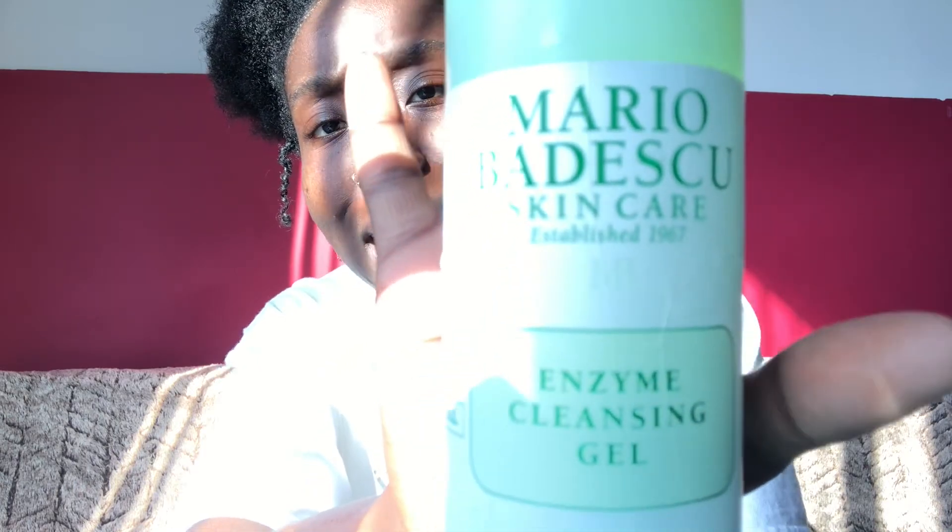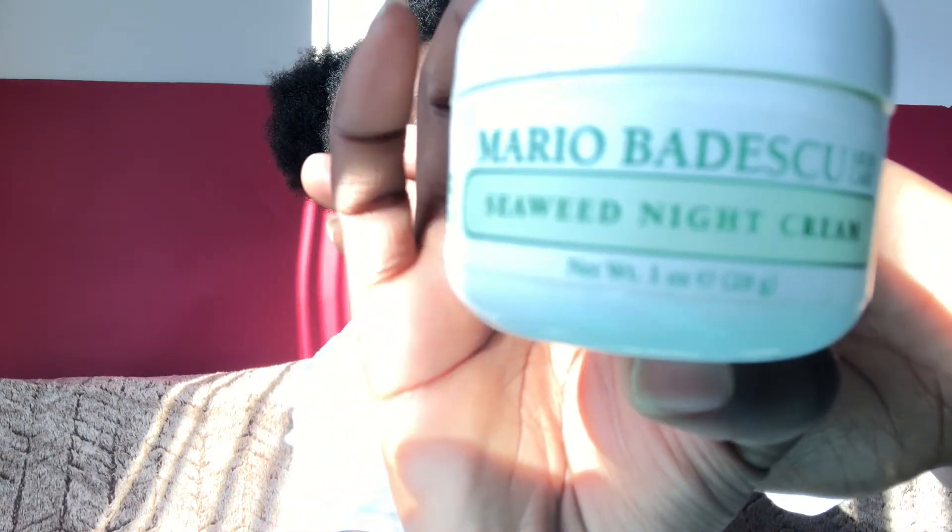I just got done washing my face. On a day-to-day basis I wash my face with Mario Badescu — I hope I'm saying that right. It's an enzyme cleansing gel and it's for all skin types: oily, dry, whatever. I also have the Mario Badescu seaweed night cream but I use it as a moisturizer during the day too. I like it because it leaves my face tingling, which is how I know it's working.